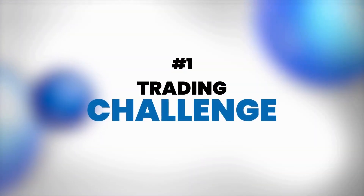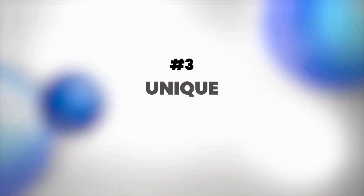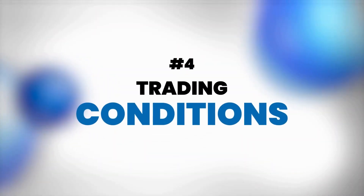What we're going to do in this video is rate City Traders Imperium on a scale of 1 to 10 in four different categories: number one, their trading challenge; then the company overview; then we're going to look at any unique perks to City Traders Imperium; and then we'll finally look at the trading conditions.